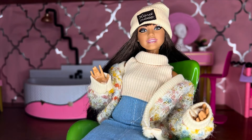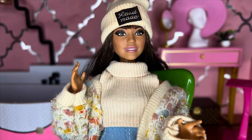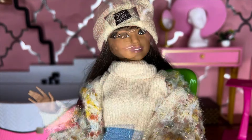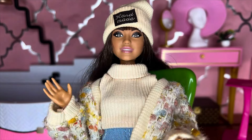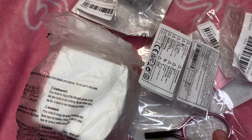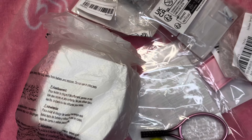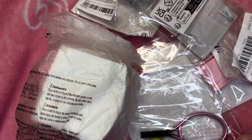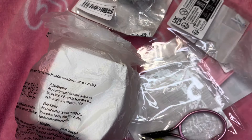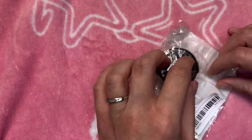Hey everybody, Adol here. Thank you so much for checking out this video. You already know what's going on today because the thumbnail tells you, but we are going to be taking a look at some more tiny stuff from Temu, which I'm always super excited for. So go ahead and get into this Temu haul — I have everything that I ordered right here in front of me, and I will put a link in the description to each of these items along with what the price was for each item when I purchased it. We'll just go one at a time here.